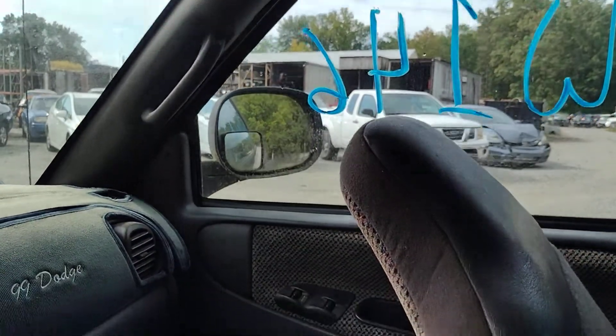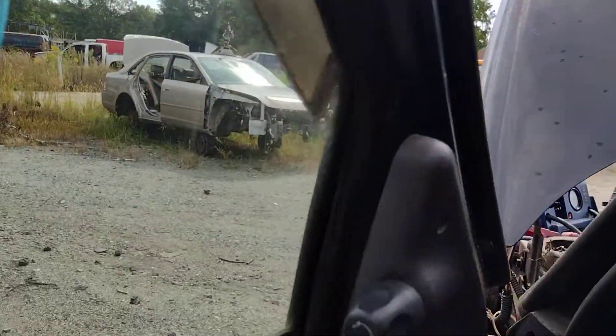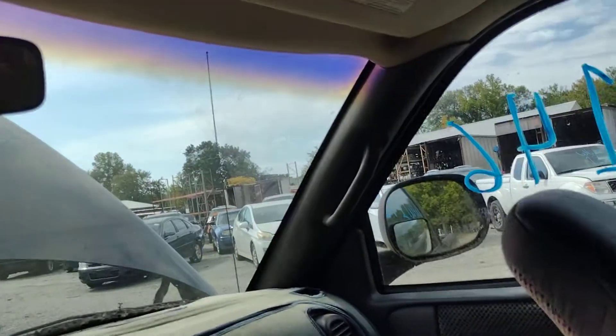Let's see if the windows work — window down, window up, window down, window up. Passenger mirror out, up, down. Driver mirror's already sold, so we can't play with that one.